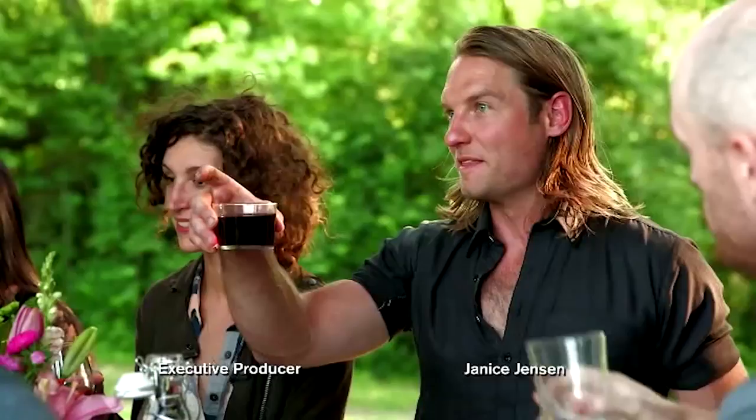This is to everybody here. A project like this is impossible without equal contribution from a ton of people. Here's to all of you. Dig in. Thank you.